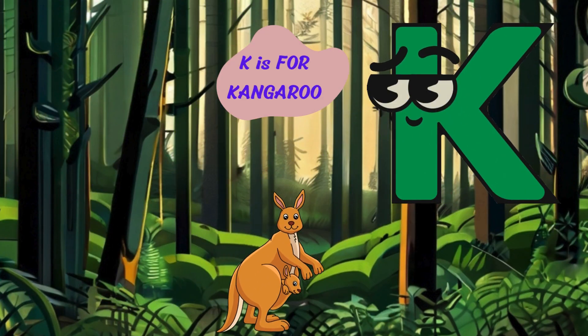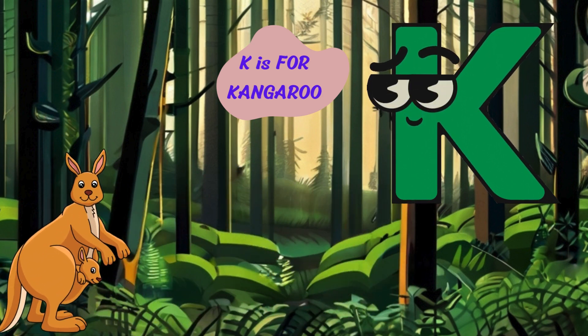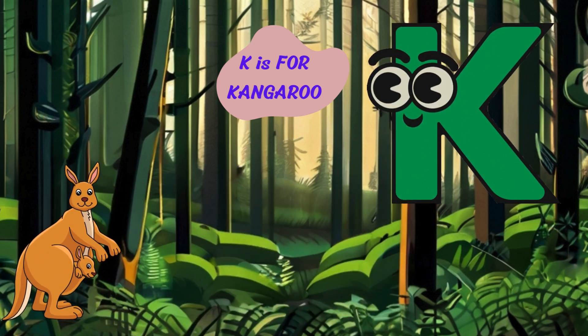Let's dive into the letter K. K is for kangaroo. G'day. I'm a kangaroo with my strong legs and pouch. I live in Australia and hop around the outback.